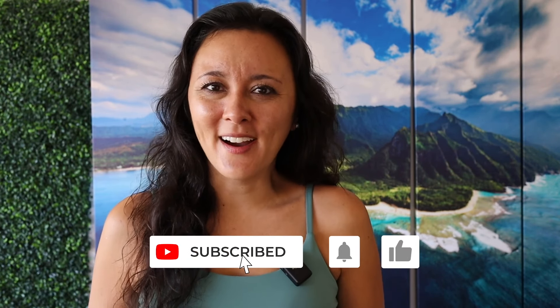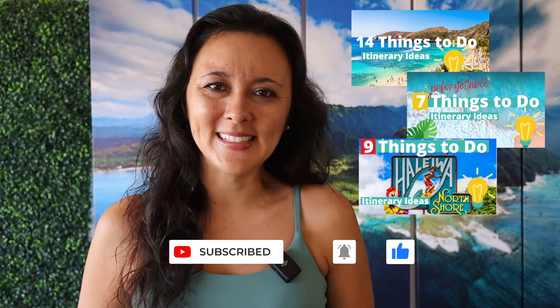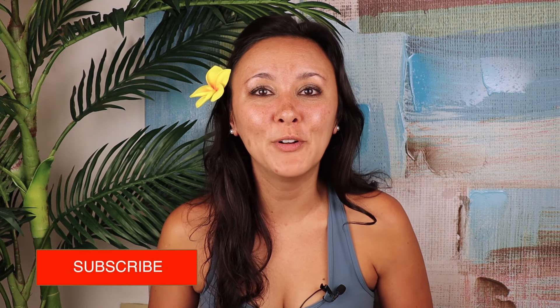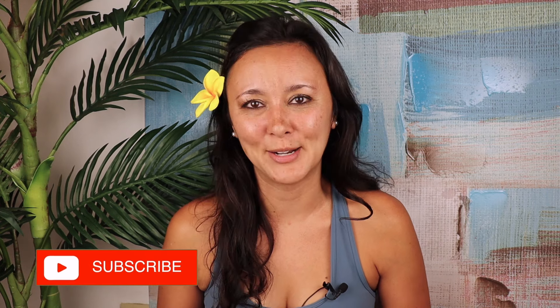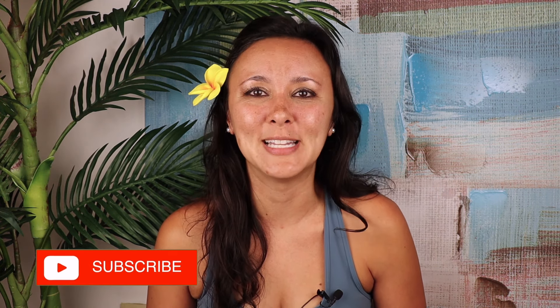What do you think of out-of-the-box Hawaii experiences like this? Comment down below. And if you liked this video, you might also like our itinerary ideas series where we show you different things you can do around the island. I hope you guys liked this video and found it helpful. If you did, please give it a thumbs up and consider subscribing. And if there's any other Hawaii videos you'd like to see, definitely leave them in the comments down below.